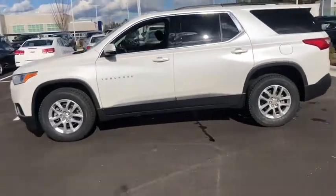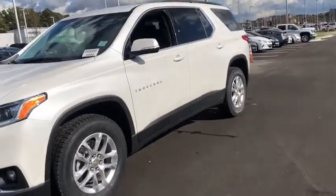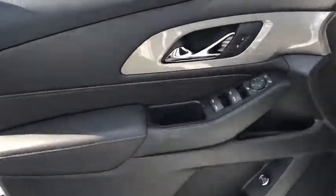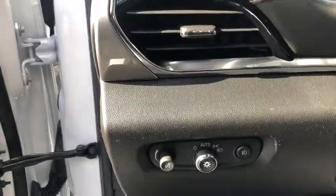Third row seat, remote engine start, keyless entry, backup camera, power lift gate, leather wrapped steering wheel, adjustable steering wheel, driver lumbar, four-wheel disc brakes, ABS four-wheel, cruise control, front floor mats, aluminum wheels, AM-FM stereo radio, auto off headlights, front wheel drive, rear defrost, MP3 player, bucket seats.